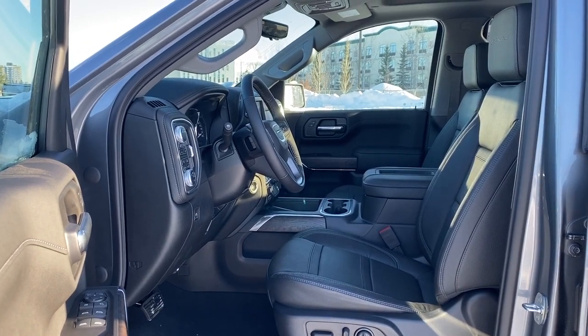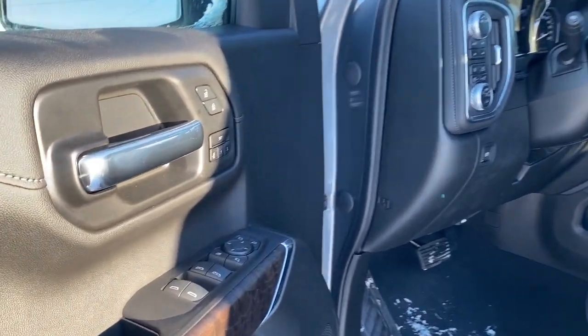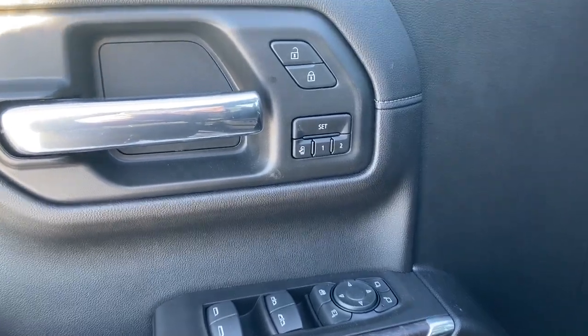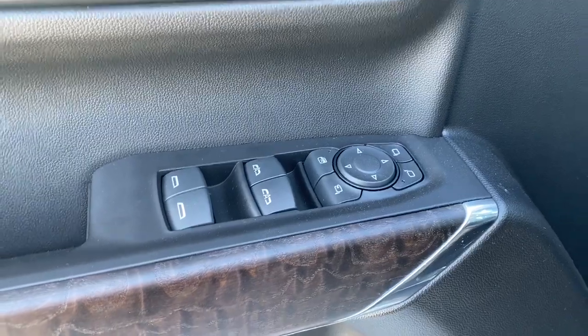We're going to start by taking a look inside the front of the truck. On the driver's door: power locks, power windows, power adjustable mirrors, power folding mirrors, the programmable memory seat, auto express windows, and the child lock button.